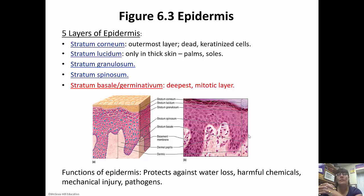As far as functions of the epidermis go, it protects against water loss and harmful chemicals. It protects us against mechanical injury because it's stratified — if we scratch it lightly, just the dead skin comes off and we don't really get hurt. It's subject to abrasion, so we can lose some skin and still be fine. And of course, it keeps out pathogens.